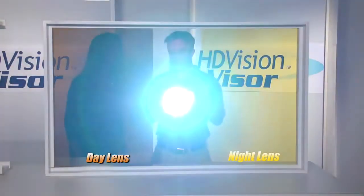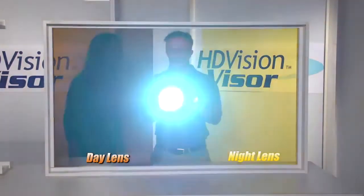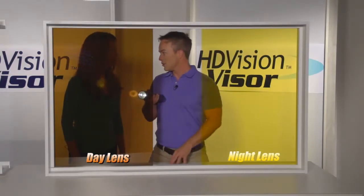Here's the importance of the HD Vision Visor. This could be the sun or a headlight hitting you in the eyes when you're trying to drive down the road. But with the HD Vision Visor, that glare is diminished. You don't have it hitting you right in the face — whether it's nighttime headlights or even just the reflection off the snow in the winter, it's not going to be an issue.